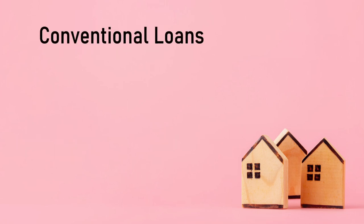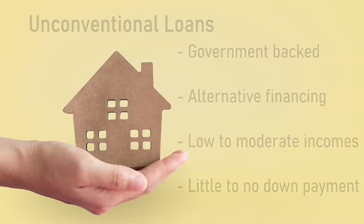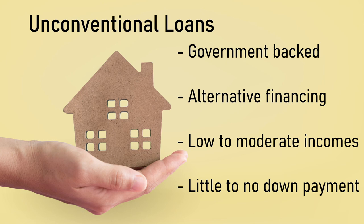Since these loans are not government-backed, they typically require higher credit scores, larger down payments, and PMI, which is private mortgage insurance, if the down payment is below 20%. Unconventional loans account for non-traditional mortgage options, so this can be government-backed loans or alternative financing methods. These loans are typically for individuals with lower to moderate incomes or that need to put little to no down payment down.